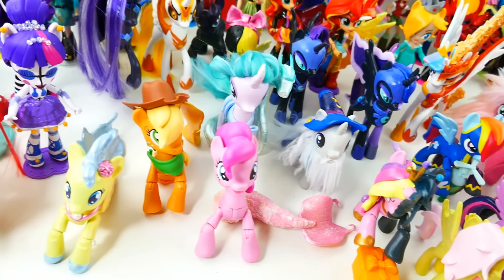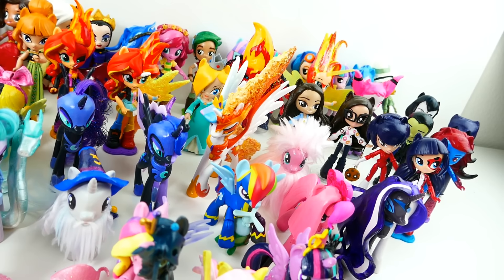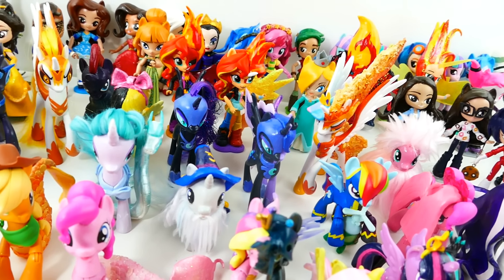Hi everyone! Welcome to Evie's Toy House. Today is the last day of 2017. I can't believe how fast this year has gone by. I made a lot of customs this year, so I thought it would be fun to take a look back and see all the customs that we made.